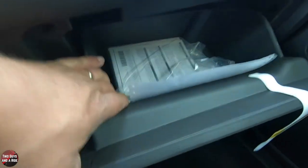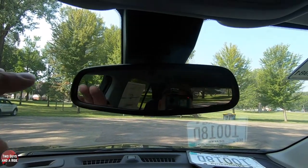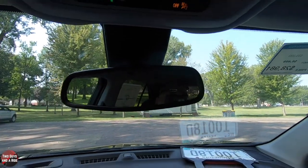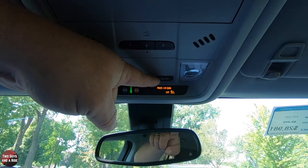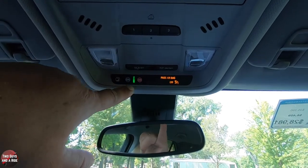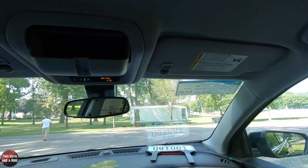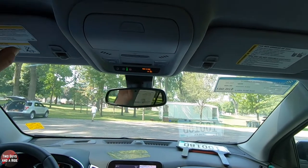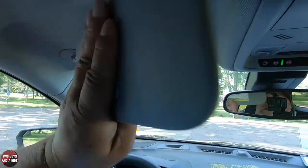The glove compartment is a soft-opening design — not felt-lined but nice and deep with room for many items. Up top there's an auto-dimming rearview mirror, three HomeLink buttons, a dome light on/off button, a door-triggered dome light control button, safety buttons, and a glasses storage area. The visors are backlit on both sides and do telescope.